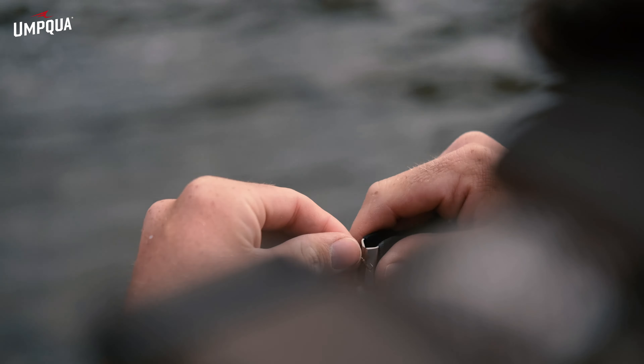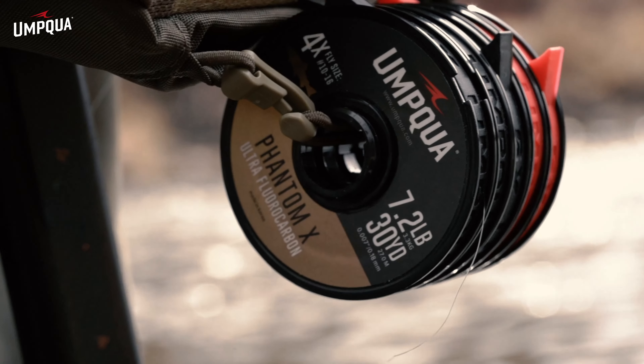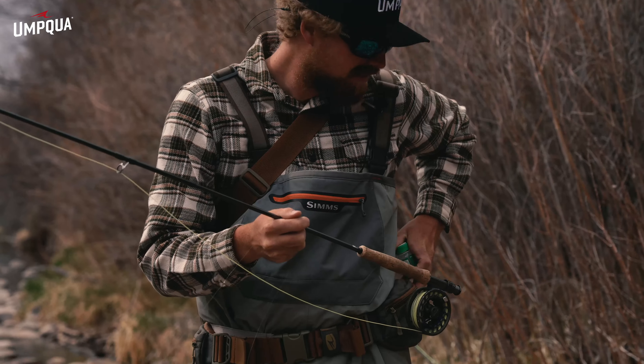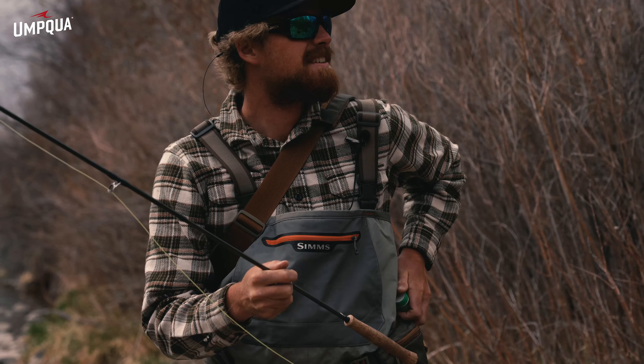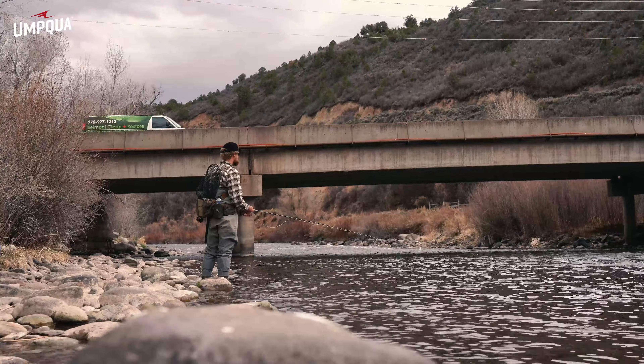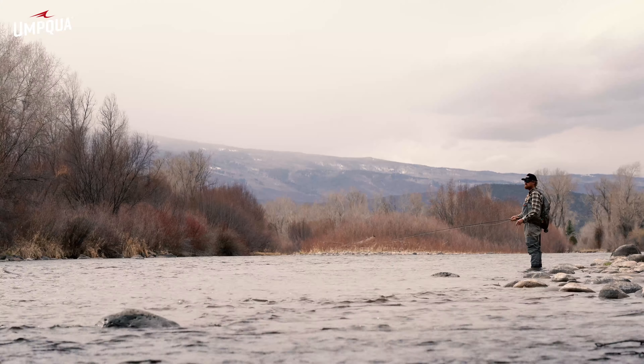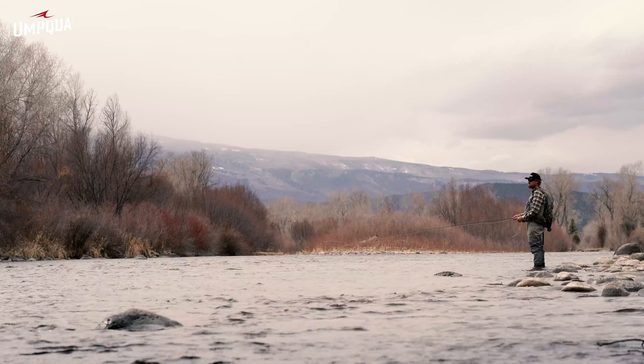Once you get down to the water, obviously you're looking for bugs on the water and fish that are rising. When I start scanning, I usually scan from close to far. I like to look for foam lines or any sort of riffley lines in the middle of it — I call it nervous water and stuff like that. Always a good spot to find a feeding trout.